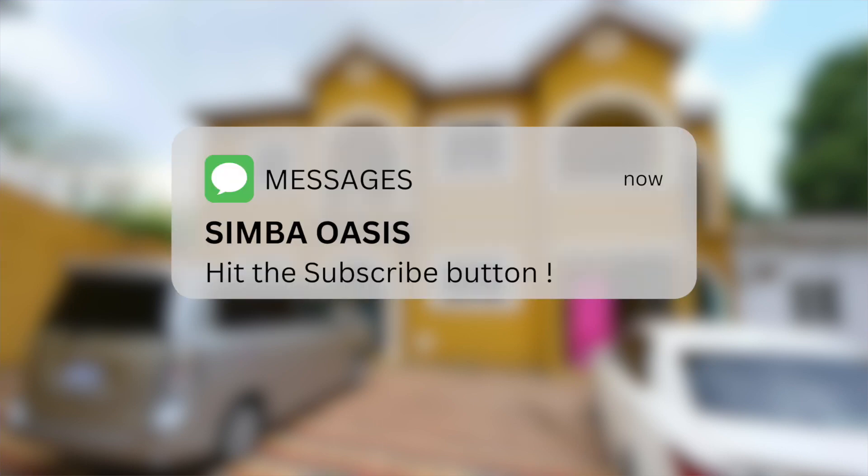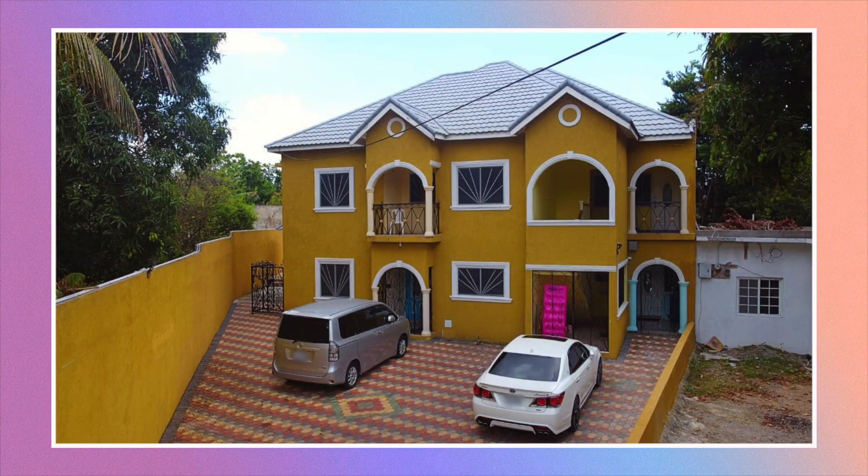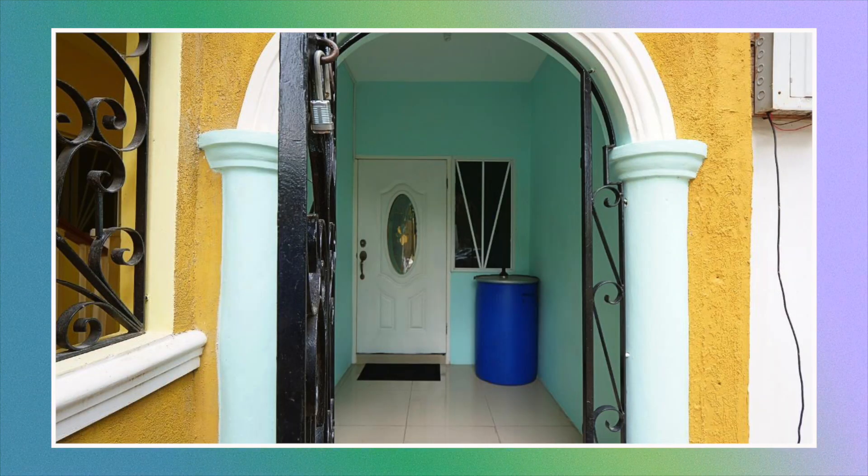With that in mind let's go ahead and take a closer look. Here we are to the front of the property. From here we're going to go on the inside. First we have the veranda.